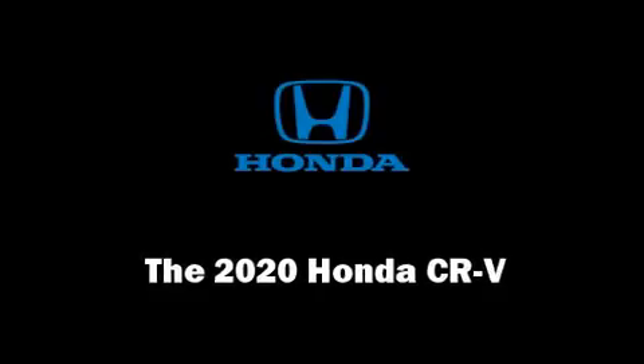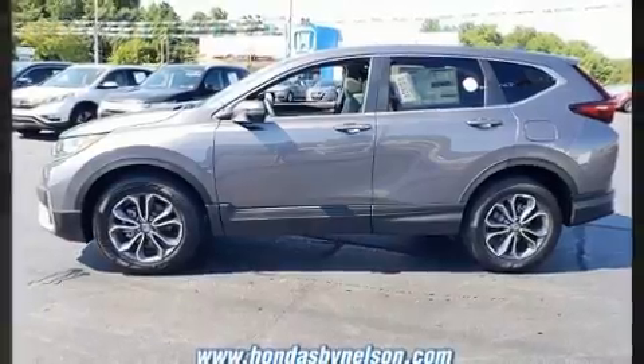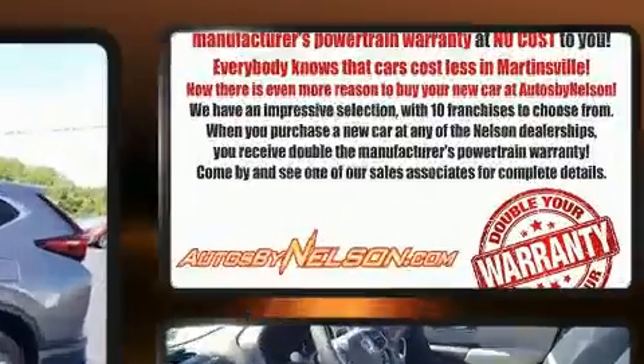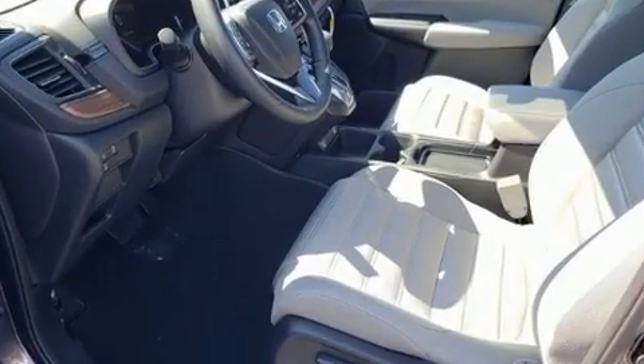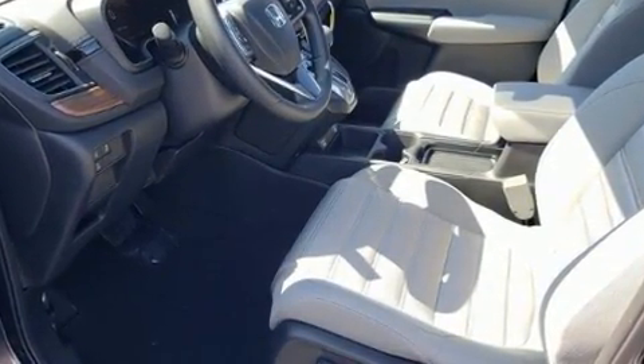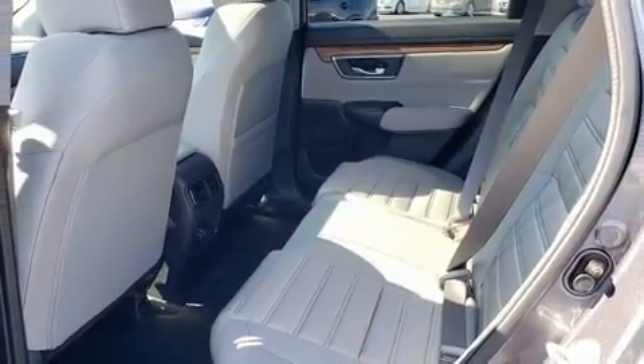Get excited about the 2020 Honda CR-V. Under the hood, you'll find a four-cylinder engine with more than 170 horsepower. For added security, Dynamic Stability Control supplements the drivetrain. The engine breathes better thanks to a turbocharger, improving both performance and economy.